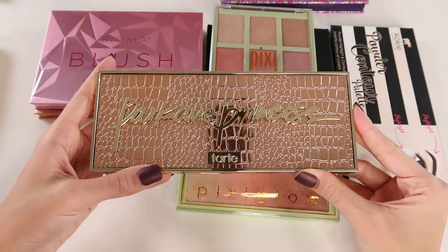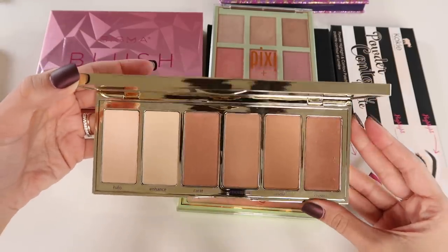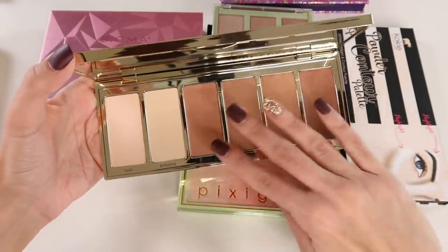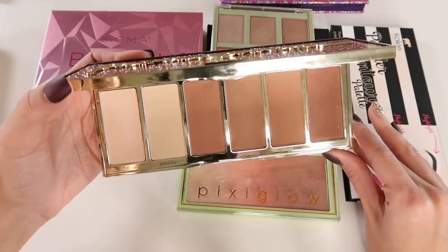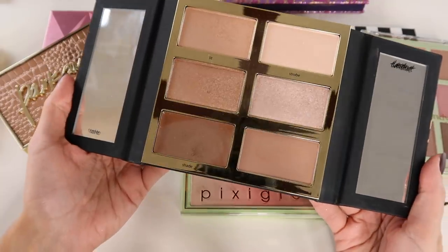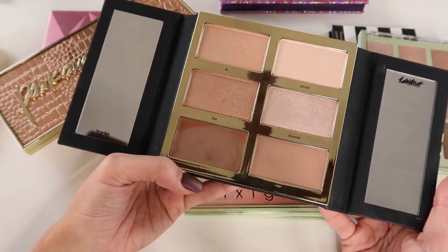Something beautiful to look at but that I seriously doubt I'll get good use out of is the Tarte Park Avenue Princess Palette — a contouring and highlighting palette from a Boxy Luxe box. It smells like vanilla and is delicious, but it has two highlights and four contouring shades. Do I really need four contouring shades in one palette? To me it's much less usable than something that also has blush options. However, the Tarte Tartist Pro Glow Palette — that I do use. It has four different highlights and two contours including a cream contour, so all six products are useful. That's the one I'll reach for when traveling.